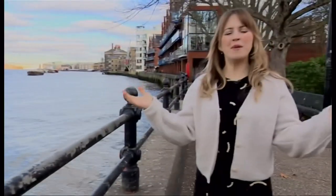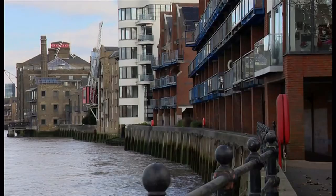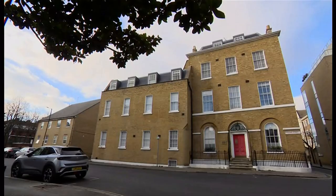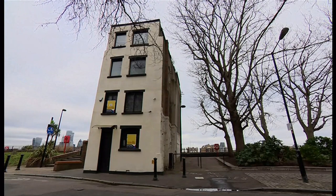This is BBC London does Homes Under the Hammer, so we must start with shots of the local area. Here is Rotherhithe. Next, footage of the house up for auction.